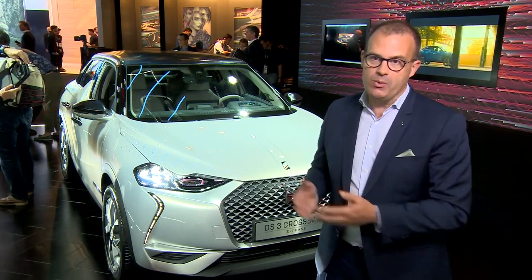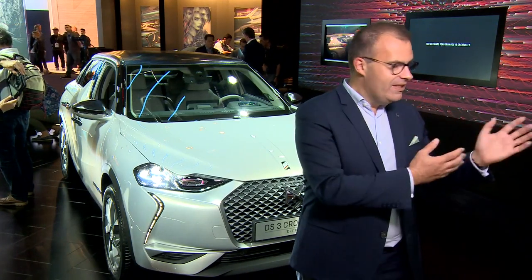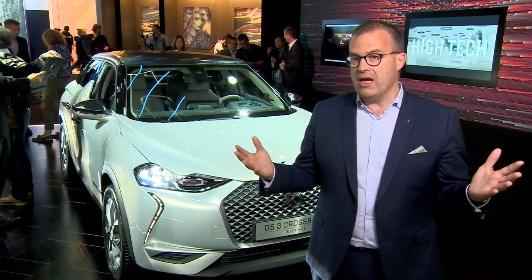Electrification is at the heart of the DS brand, and 2019 is the year where DS goes electric. We go electric with DS3 Crossback E-Tense, and we go electric with DS7 Crossback E-Tense — a 4x4, 300 horsepower version of DS7 Crossback with 50 km of zero emission mode. All of our cars will be electrified in 2019.